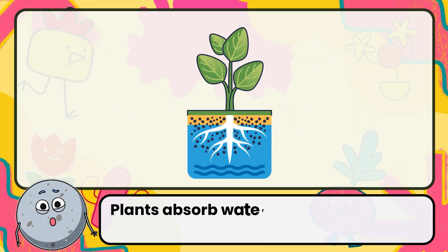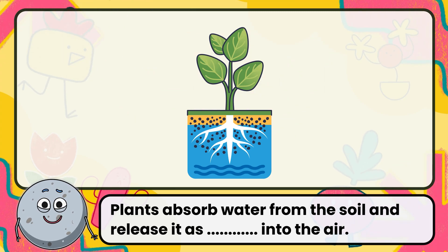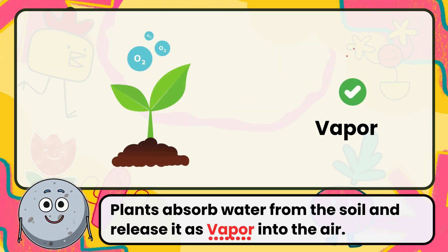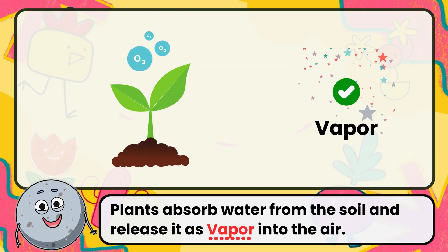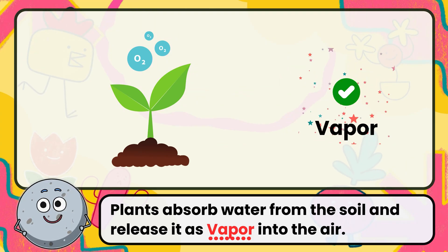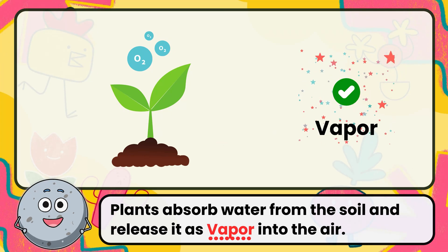Plants absorb water from the soil and release it as vapor into the air. Correct. The answer is vapor. This process, called transpiration, helps keep the plant cool and the air humid.